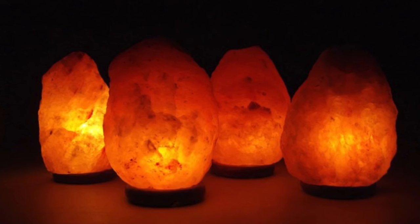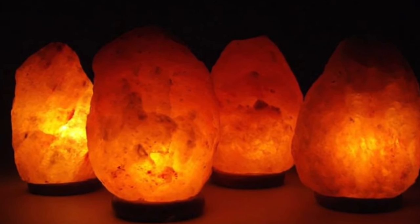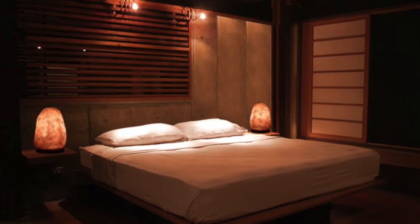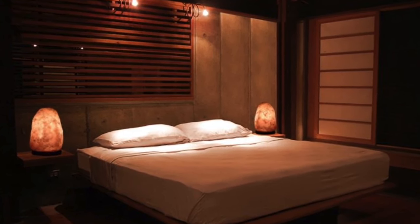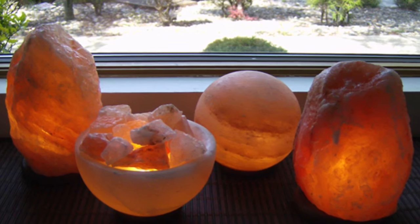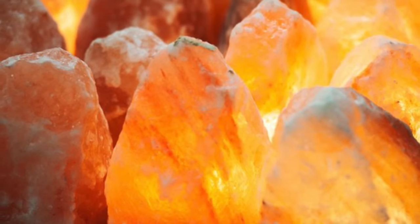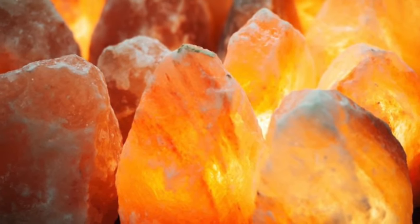When it comes to buying Himalayan pink salt lamps, coverage is determined by the size of the crystal. Smaller lamps are good for the average bedroom, while larger lamps are better for spaces like the living room or den. On average, one pound of Himalayan pink salt crystal will cleanse the air in approximately a 4 foot by 4 foot area.